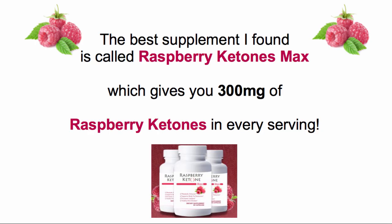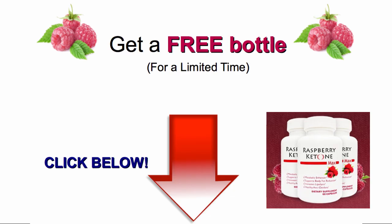The best supplement I've found is called Raspberry Ketones Max, which gives you 300mg of raspberry ketone in every serving. The best part is that now you can get a free bottle at the link I've included below this video. Click on the link below to start losing weight and get a free bottle of Raspberry Ketones Max today!